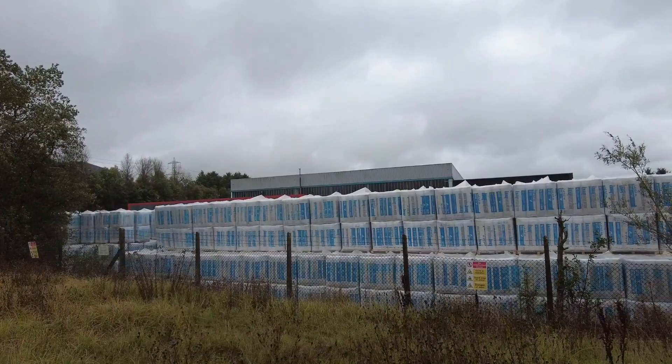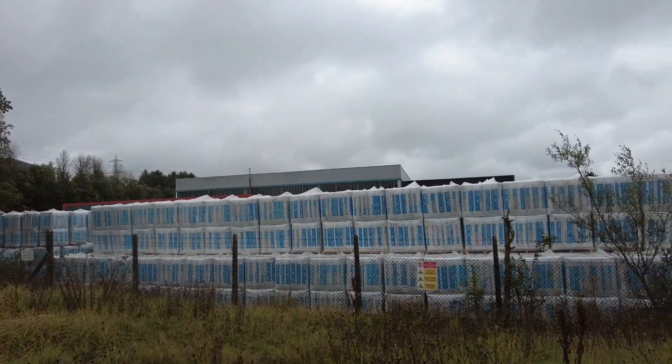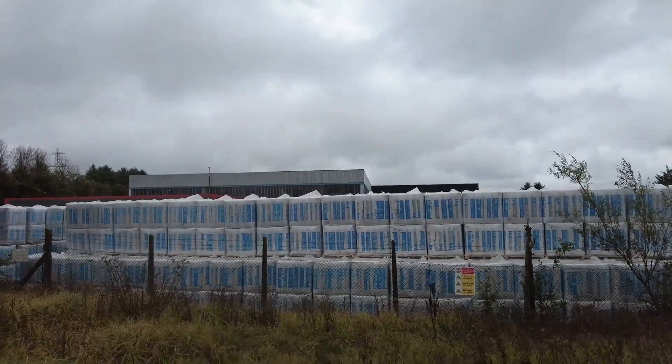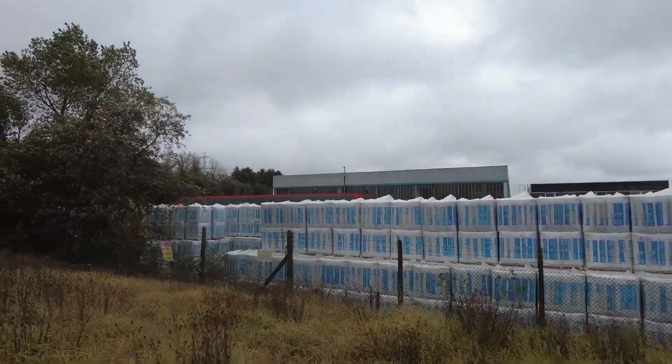CCTV in operation. Guard dogs on patrol. Danger of death. No unauthorised access. Danger. Keep out.